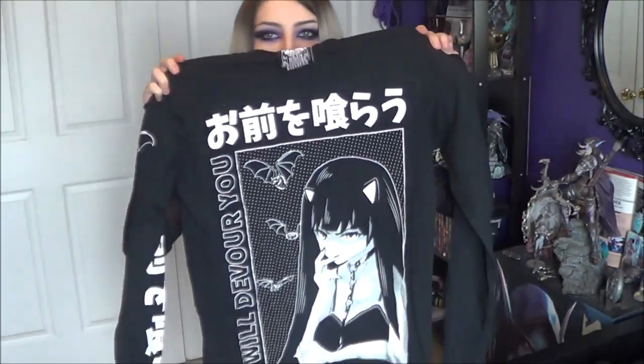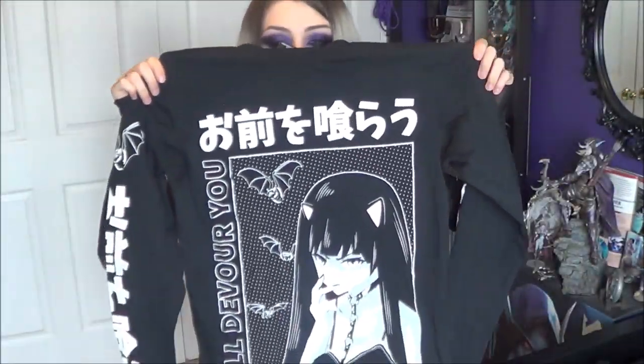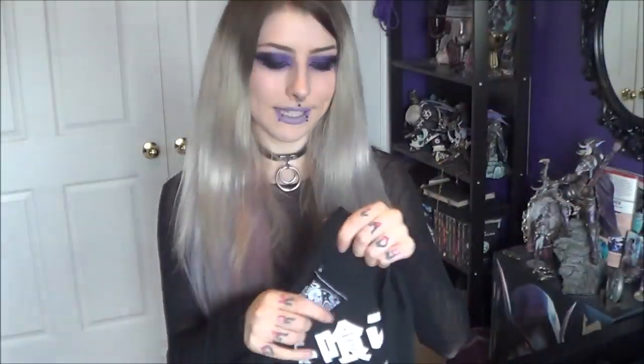I'm a huge fan of that one. This one — as soon as I saw it, I knew I needed to get it. They launched their kawaii dark stuff a little bit ago and this was one of the items. As soon as I saw this cat girl with a choker collar and leash, I was like, oh my god, this is sick. It has stuff down the side — there's a bat and some Japanese writing, as well as on the back. I love shirts that have stuff down the back. Down the other arm it says 'I will devour you,' which is also what it says along the side.